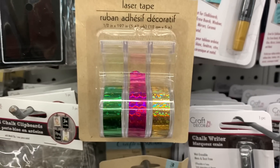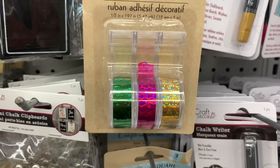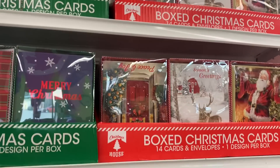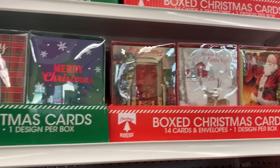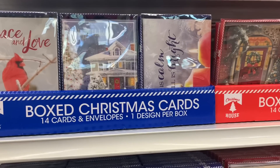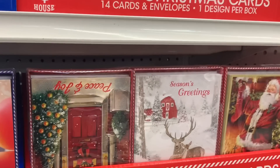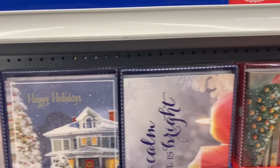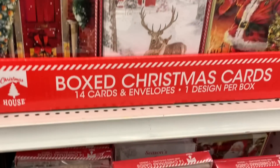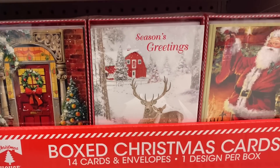I found some washi tape — or what they're calling laser tape — that they had out for Christmas. Normally the one in the center is red, but this year to me it looks pink — it's just not the right red, not that Christmasy. They had put out the boxed Christmas cards and there are some real standouts this year. Look at some of the beautiful patterns — my favorite by far is that one with the red barn and the deer in the front, all snow-covered. That is gorgeous — I love that.